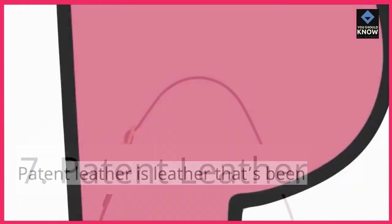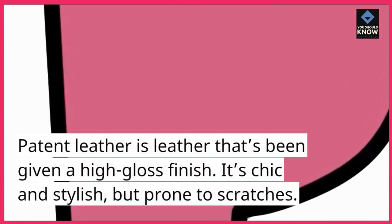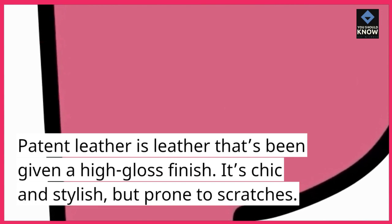7. Patent leather. Patent leather is leather that's been given a high-gloss finish. It's chic and stylish, but prone to scratches.